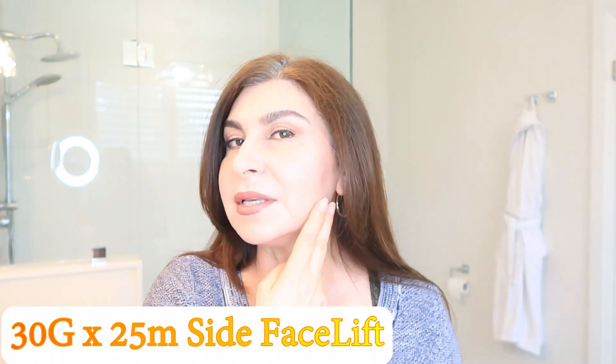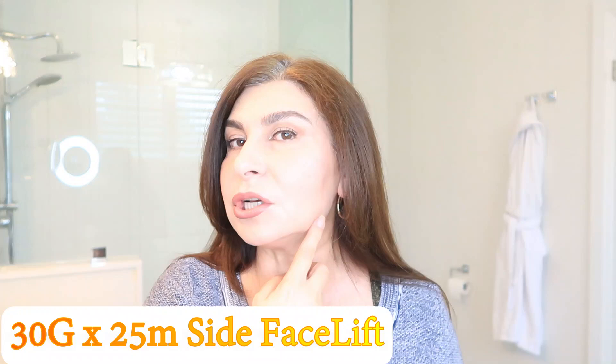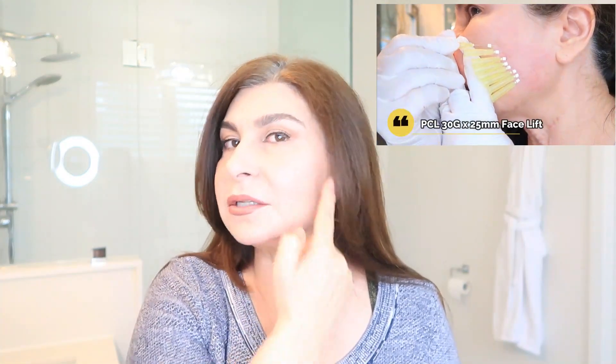Then I did a side-of-face lift — very gentle, just 30 gauge, 25 millimeter threads. I did 10 on each side. I love the improvement, but I have to say it's a process. It doesn't mean I did these threads and suddenly I have a facelift effect — definitely not. But am I happy with the overall improvements to my face? I'm absolutely happy with whatever I've done.